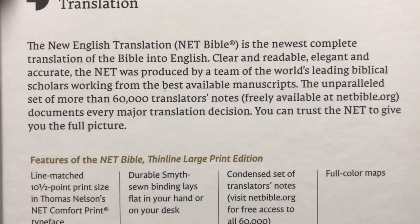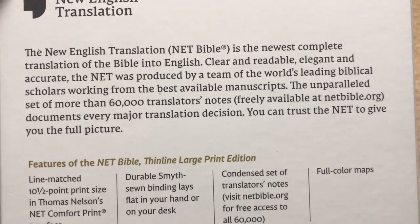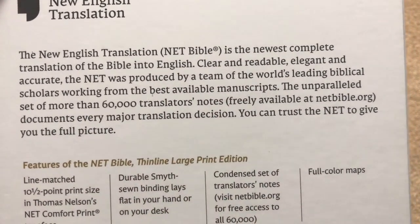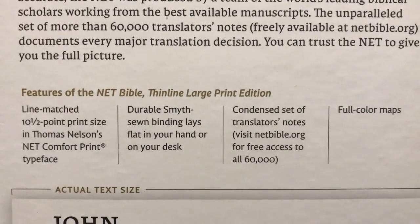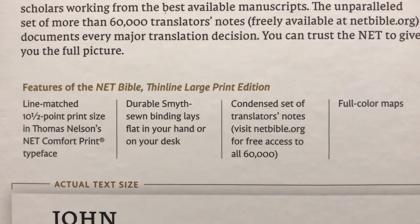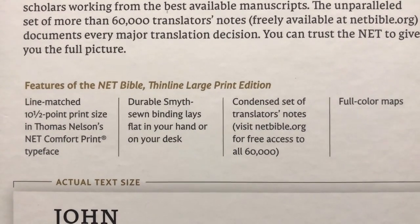I'm going to hold that right there so you can read this top section. Now this one is going to have a condensed set of the notes, but if you want to check out the full 60,000 translator notes, check out netbible.org. So here are our features — we're going to have a line match text, which for a Bible in this price range is just super super impressive. And when we get to the price you're going to be impressed.